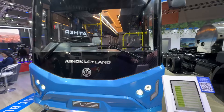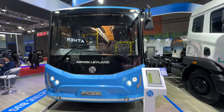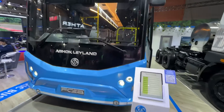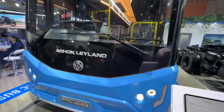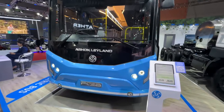With this prototype from Ashok Leyland, it is running an air suspension, so we're talking about extreme comfort. It's built keeping the future in mind and there's a lot of neat stuff on board as well. It is also crafted from a lot of sustainable materials.